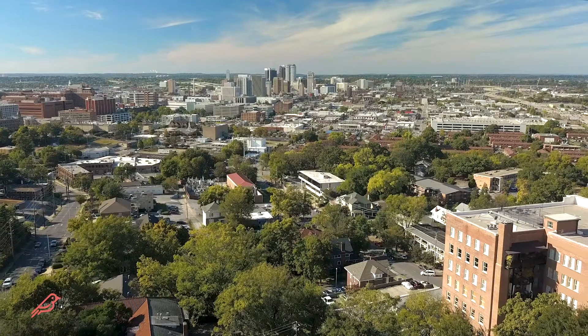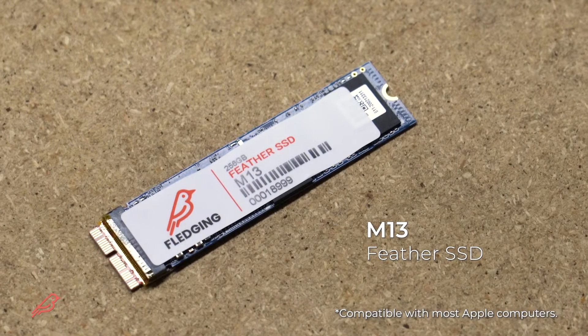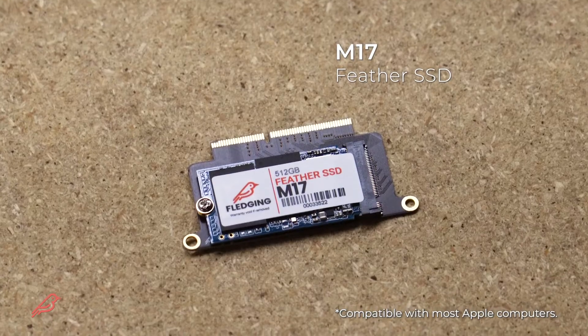We've shipped our products to customers all around the world from our headquarters in Birmingham, Alabama. Every product shipped has helped bring new life to a Mac. We're famous for our storage devices.